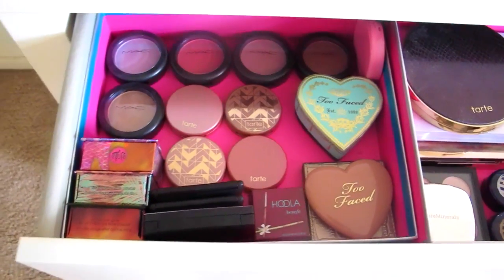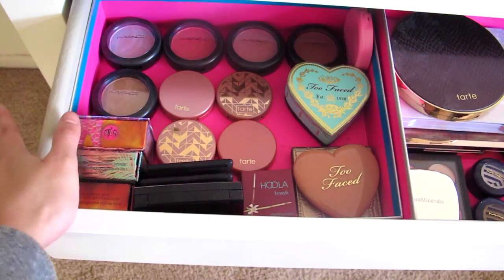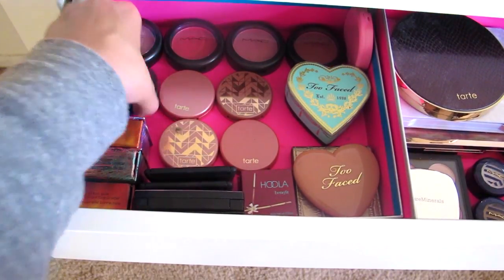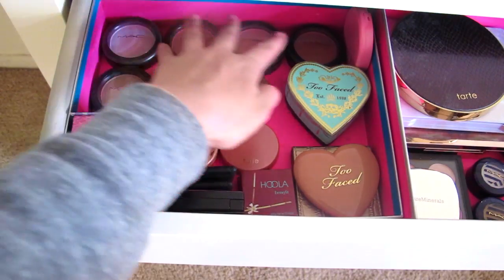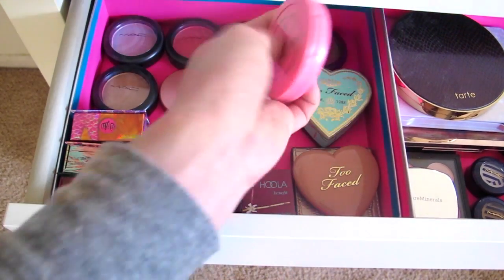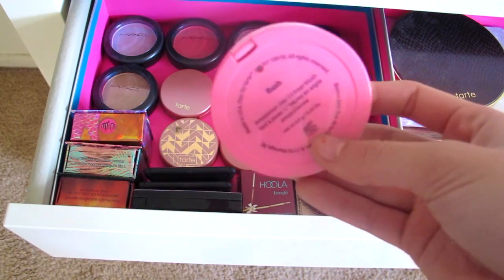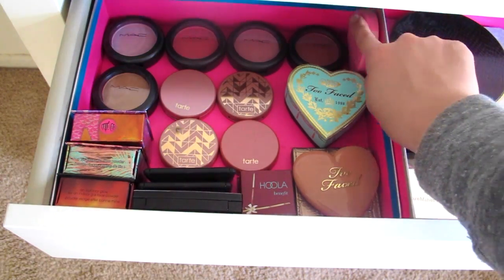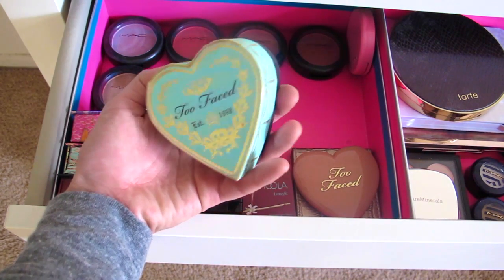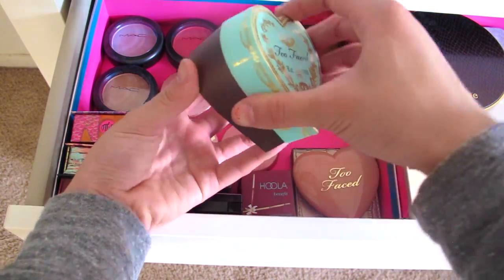Now we get to blushes and bronzers. I have five MAC blushes — I have so many good memories going to the MAC store to swatch them. Then a Tarte blush in a really pretty purpley-pink color. I have a Two Faced bronzer I got myself as a Christmas present — it's gorgeous. I truly love owning makeup.